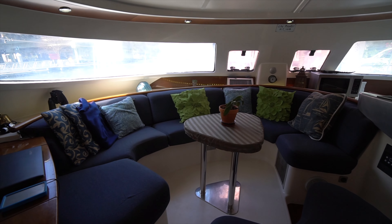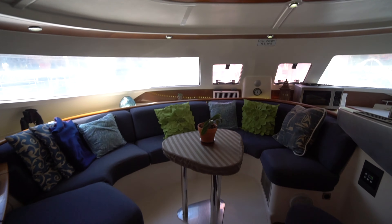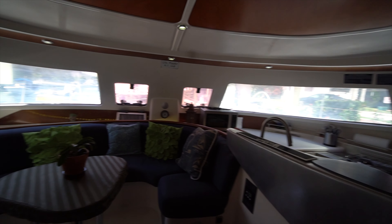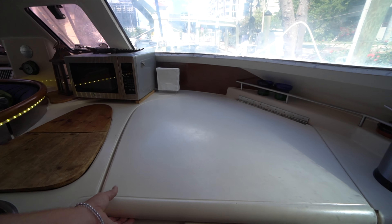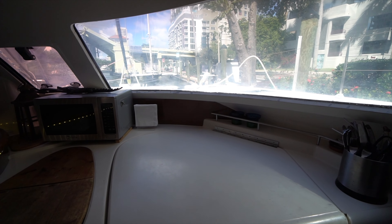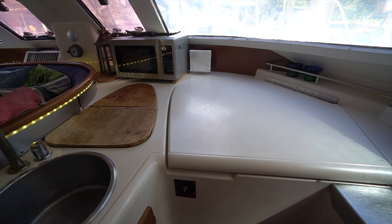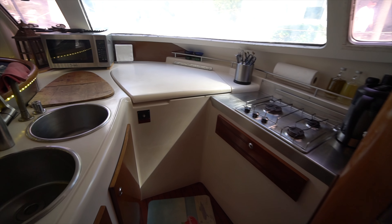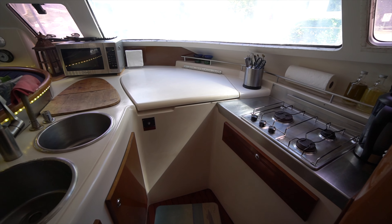Making our way into the salon, we've got a really nice U-shaped settee forward with plenty of storage beneath. A lot of natural light coming into the space. Over on the starboard side we've got a nice U-shaped galley. The boat's equipped with a top loader, something you don't see in most catamarans these days — not just a lot of volume for storage, but a very efficient means of keeping things cold. Really nice workable galley. Cooking underway is definitely a plus on this boat.